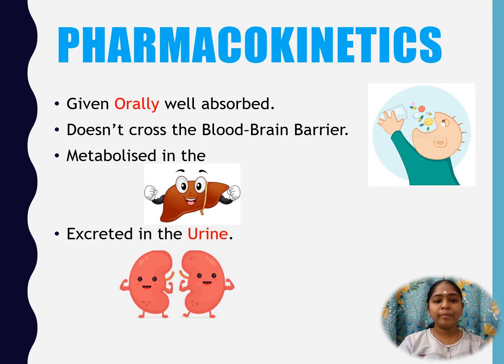Pharmacokinetics — the ADME. Cetirizine is generally given orally and is well absorbed. It does not cross the blood-brain barrier. It is metabolized in the liver and excreted in the urine.